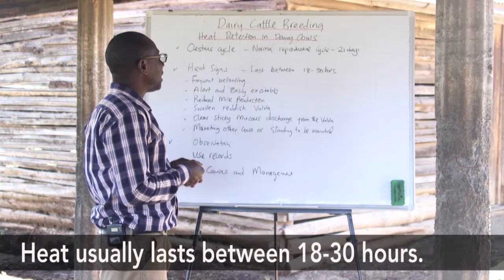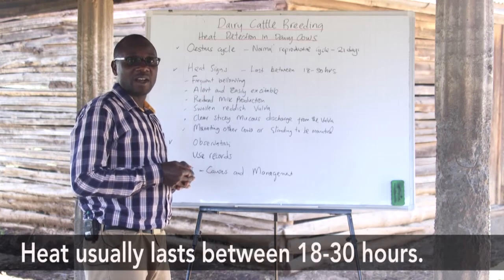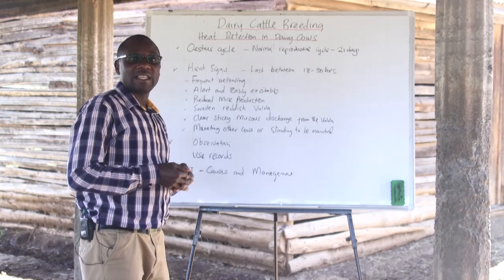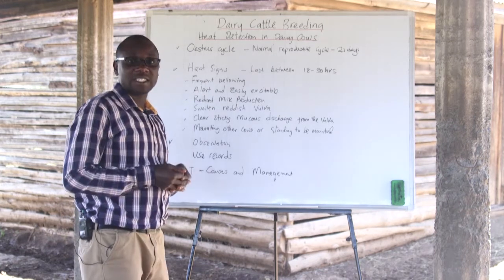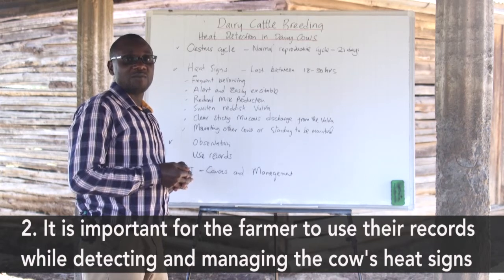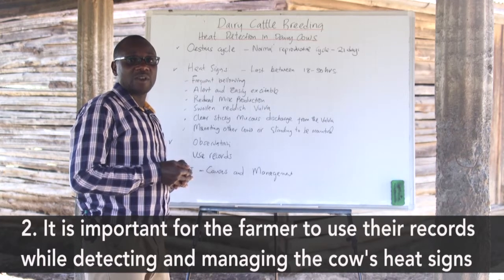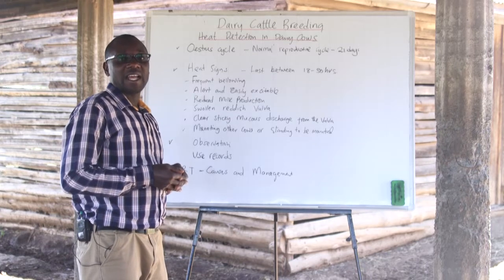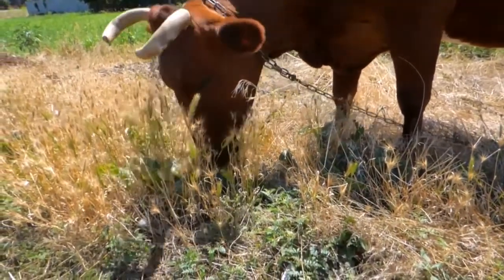Before anything is done, the farmer should keep a close eye on the animals and observe their behavior before determining whether a cow is on heat and alerting the artificial insemination attendant to be aware of a cow that needs to be served. It is important for the farmer to always use records of the last heat detection or the expected day of an animal to be on heat.